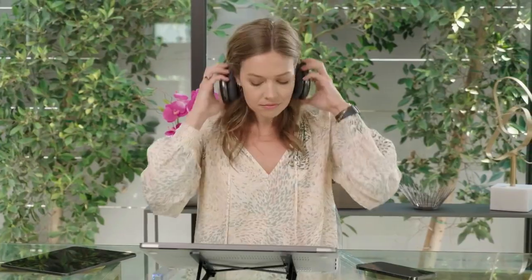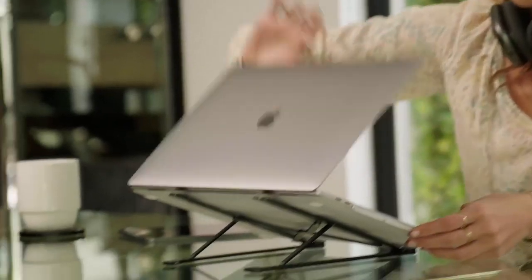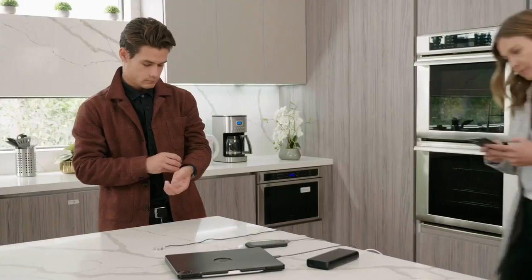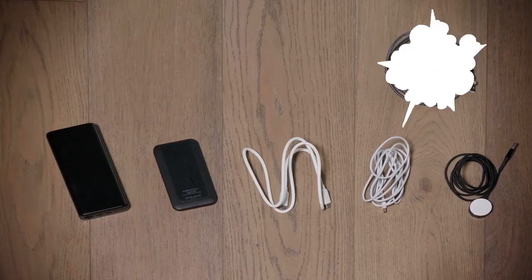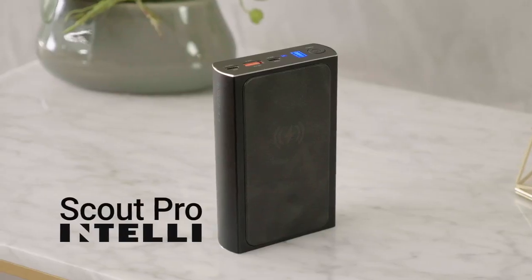These days everything you need to be productive needs power, and it seems like too often they all need it all at once. Plugging everything in separately is a hassle and a mess. What if you could do away with the clutter and charge everything all at once?